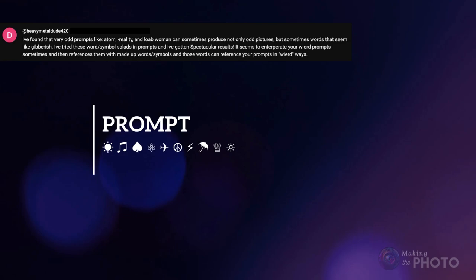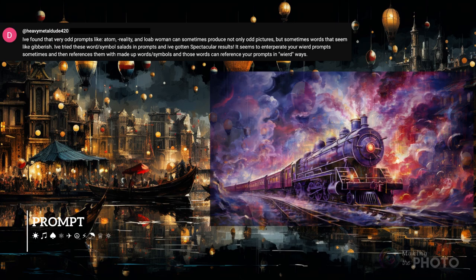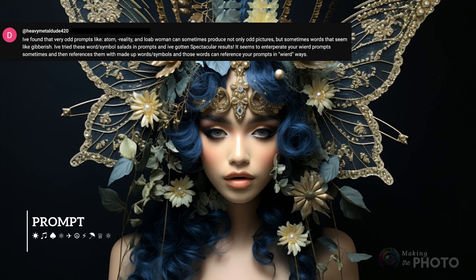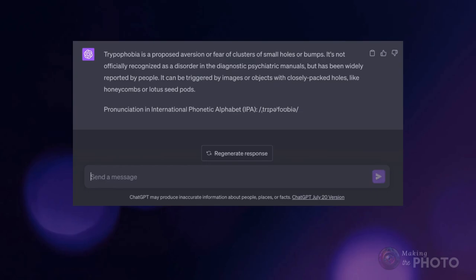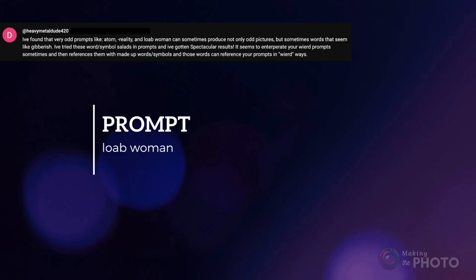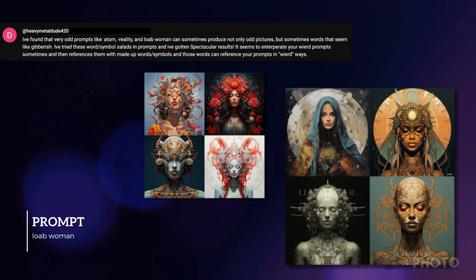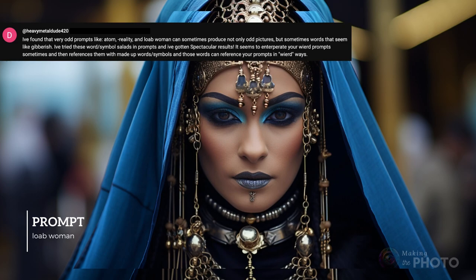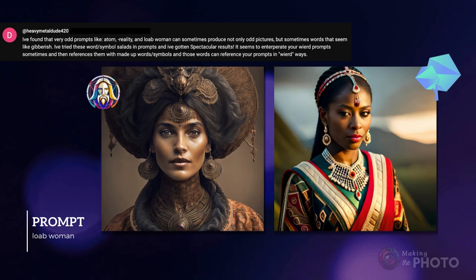And if the word salad isn't enough, HeavyMetalDude420 reminds us to use random symbols in our prompts for weird and crazy effects. I've put the prompts in the description for you to copy, but just ask ChatGPT to create a row of random symbols. And I totally missed the whole low-ab woman in the days of the early AI image generators, but she was a thing. This creepy lady is no longer hanging out in the AI, but you might get an interesting image by prompting for her — though checking a couple of other AI image generators, she seems gone for good.